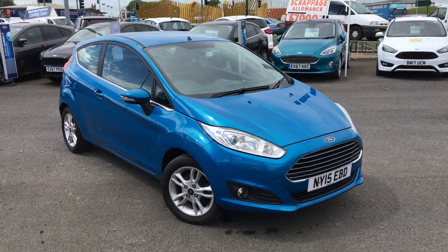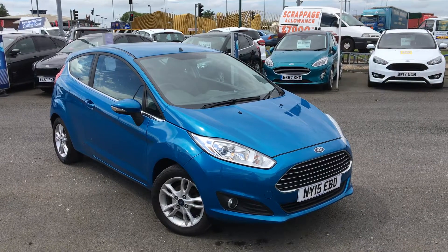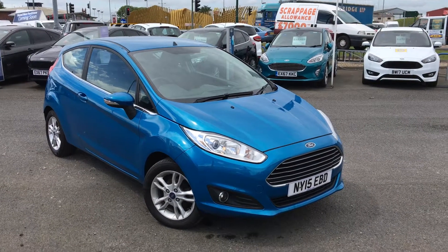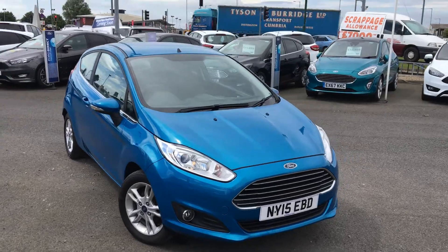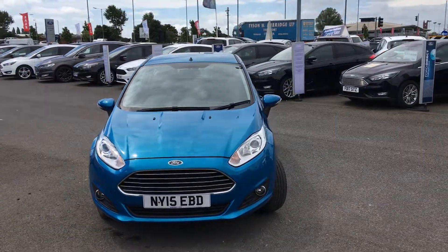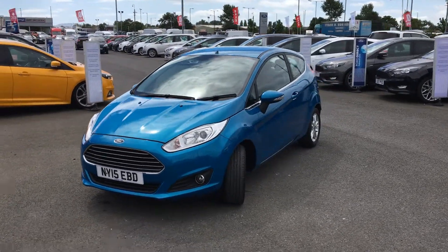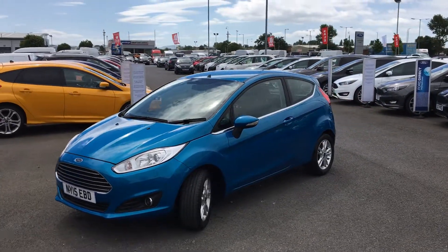Hi everyone, welcome to Jennings and today's presentation of this Ford Fiesta 1.25L ZTEC finished in candy blue. The Ford Fiesta is an absolutely great little small hatchback, ideal as a city runaround or even as a first car. As you can see it looks absolutely fantastic in candy blue.